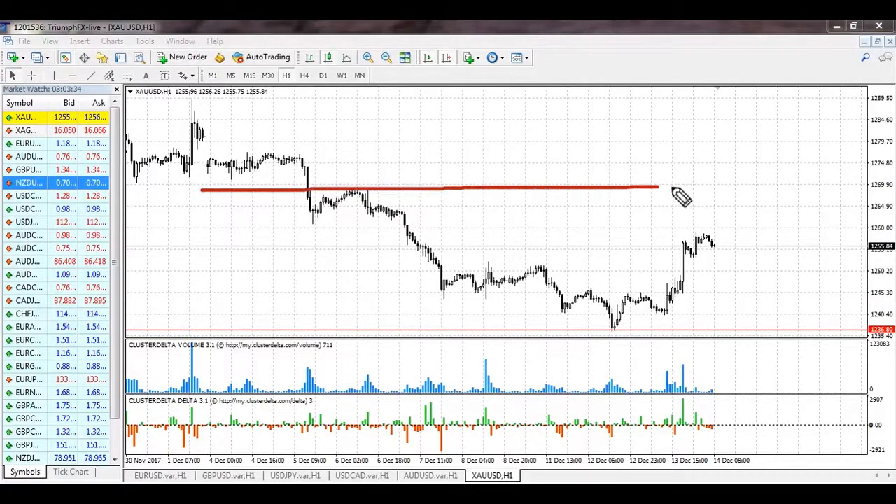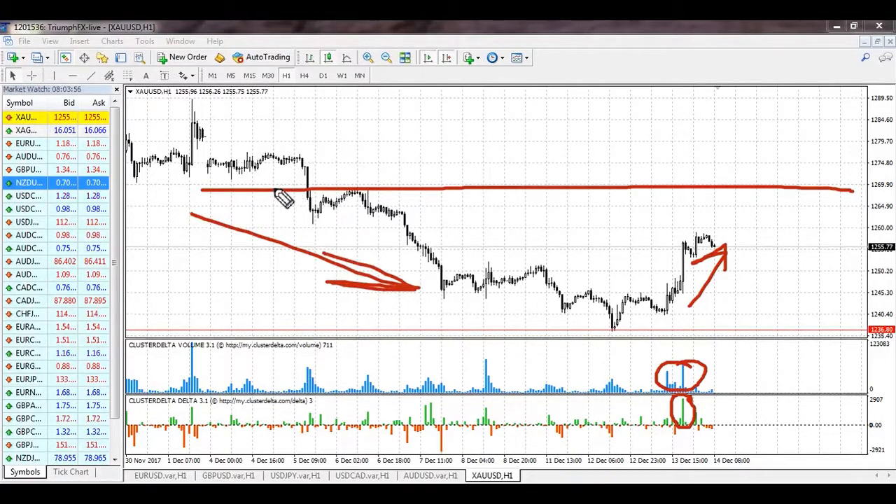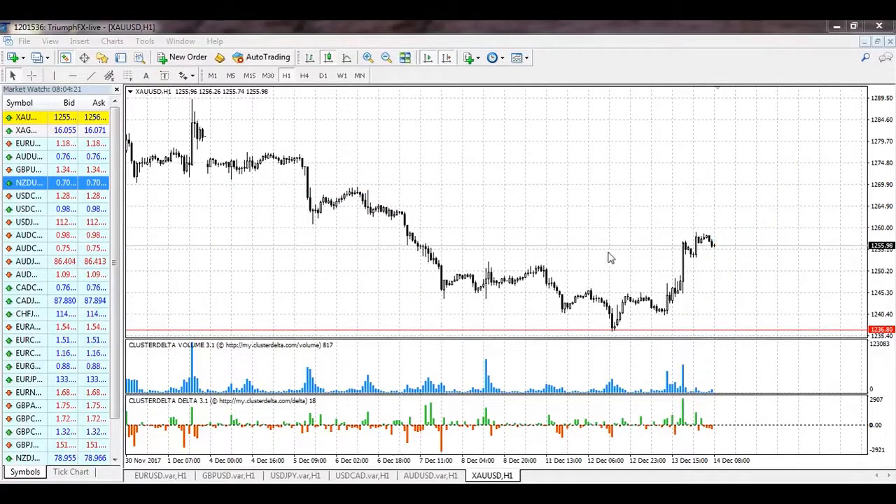Our last instrument is gold. The situation is pretty tough as the price is locked in consolidation. It showed a pretty abrupt growth supported by increased volume with large ask deltas, so it seems buyers were dominating. However, given the presence of a strong downtrend and a strong resistance level right there, I don't want to open long positions at the moment. I want to see further continuation of the growth and a breakout of this resistance level, and only after that can we consider long positions. For now, we should stay out of the market and wait for a breakout of the boundaries of this local consolidation.